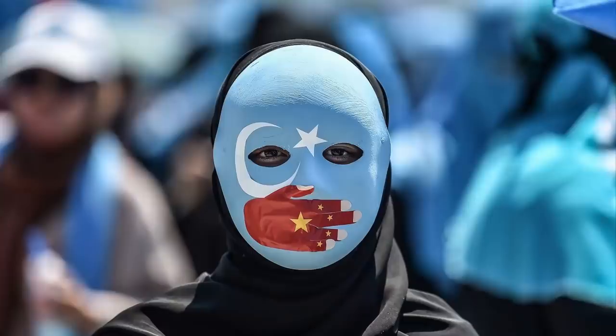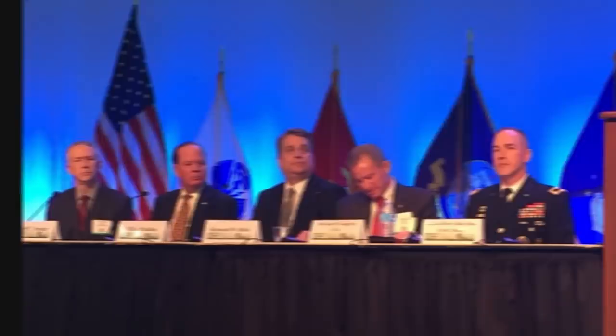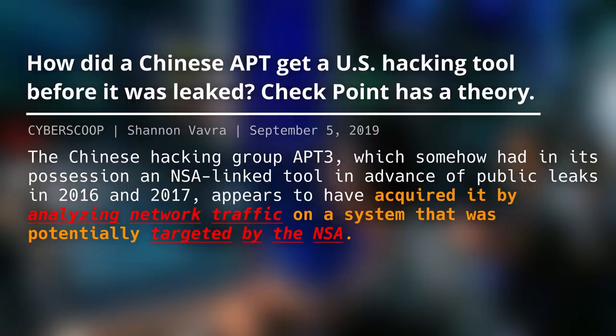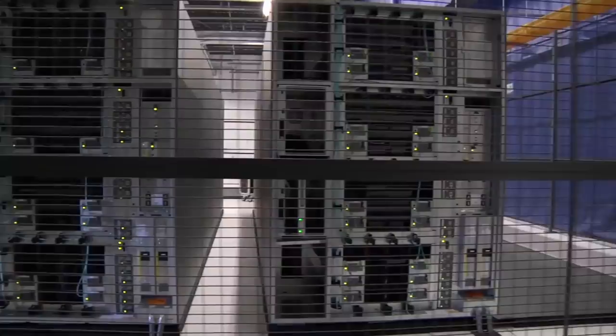But Uyghurs aren't the only ones in danger of being hacked. Any use of exploits in the wild poses a risk they fall into the wrong hands. US military commanders publicly acknowledged that their adversaries and targets can reverse-engineer the tools used against themselves or someone else. A Chinese hacking group once acquired Windows exploits that had been weaponized by the NSA and used for surveillance.